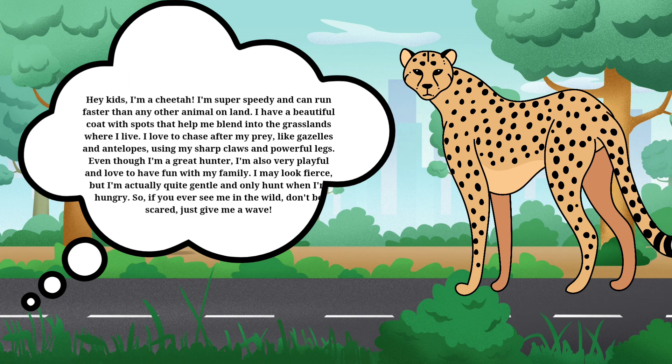Even though I'm a great hunter, I'm also very playful and love to have fun with my family. I may look fierce, but I'm actually quite gentle and only hunt when I'm hungry. So if you ever see me in the wild, don't be scared — just give me a wave.